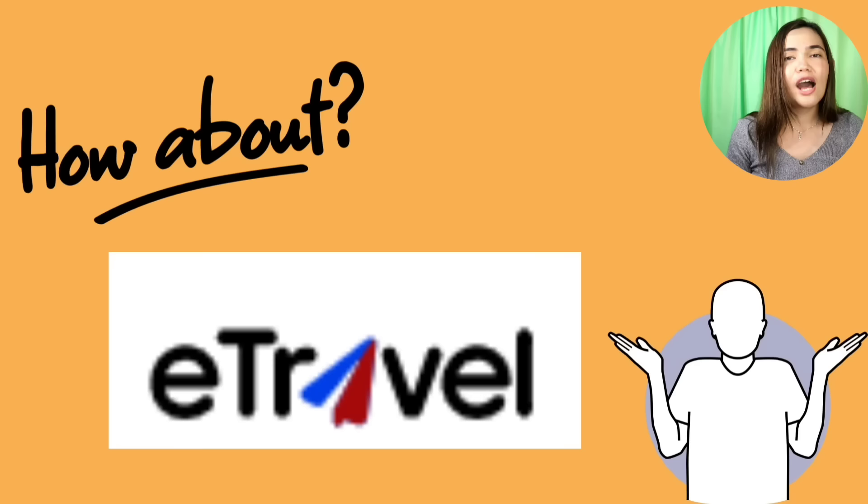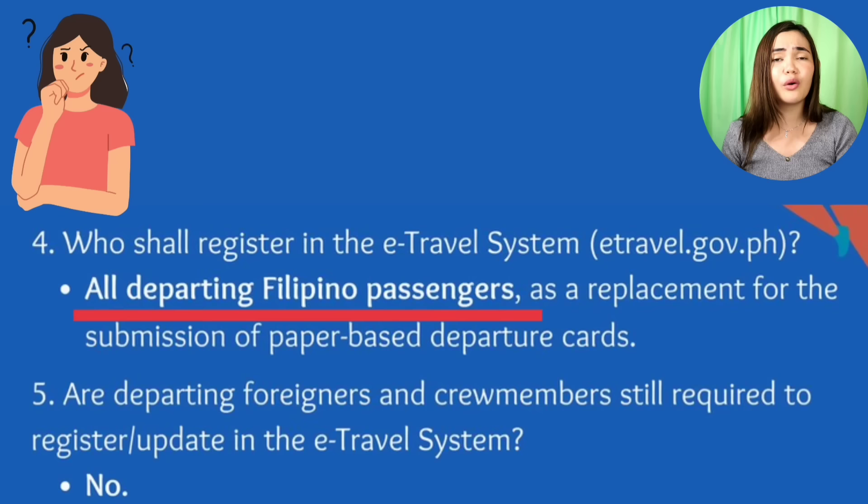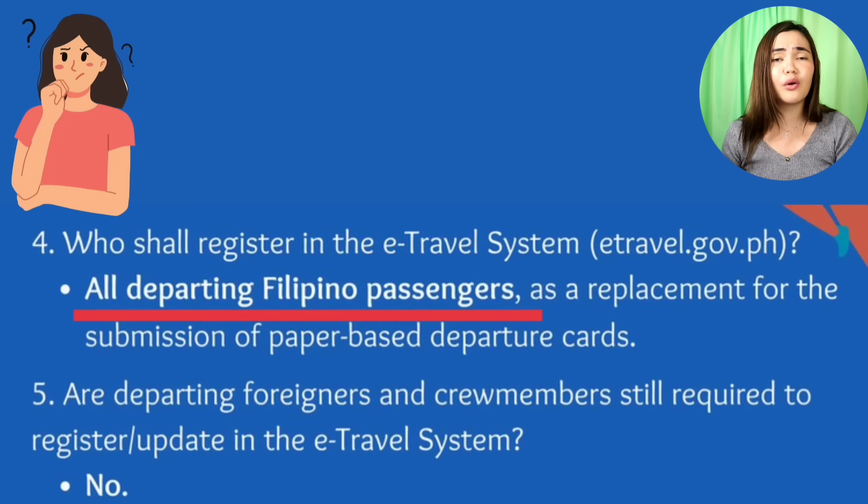How about e-travel? Do dual Filipino citizens need to do the e-travel? According to immigration, all departing Filipino passengers must register as a replacement for the paper-based departure cards. If you are a Filipino, yes, you need to register. It only takes five minutes, so go do the e-travel.